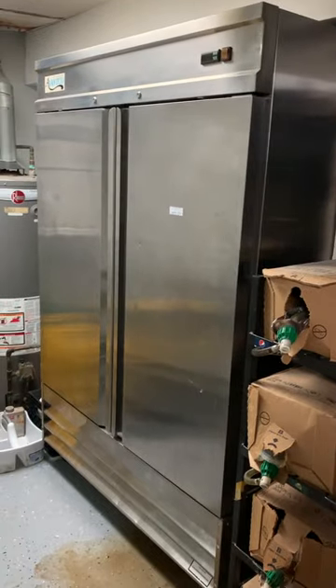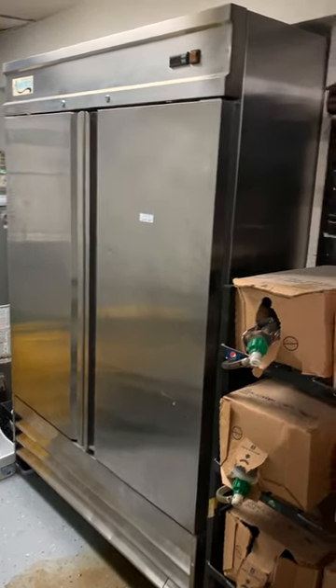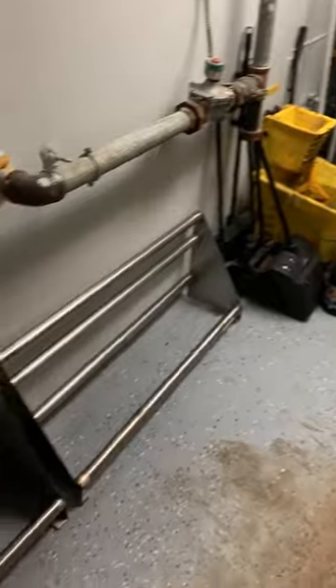Going around this corner, there's another Avantco stainless two-door cooler — he bought all this stuff brand new at around the same time. All on wheels, digital thermostat control — about as clean as you're going to get on the inside. All the cleaning supplies, mops, brooms, and more dish caddy shelves back here. Here is part of your glycol system — that's the compressor for the taps I showed you up in the front bar area.